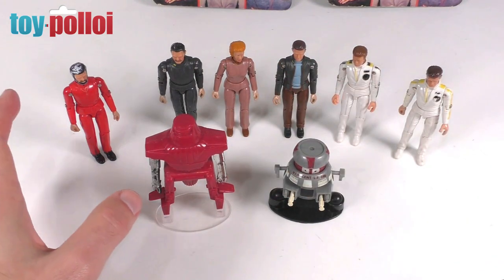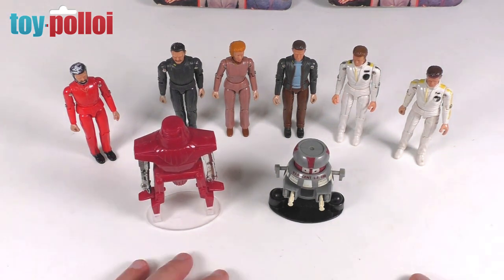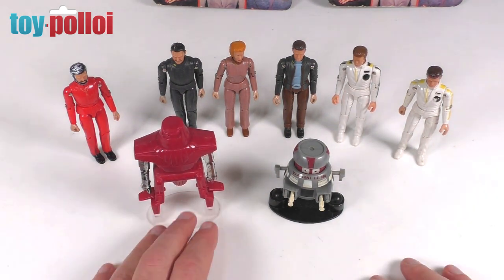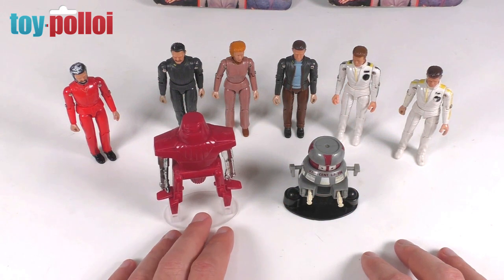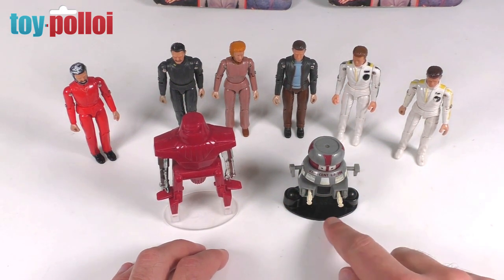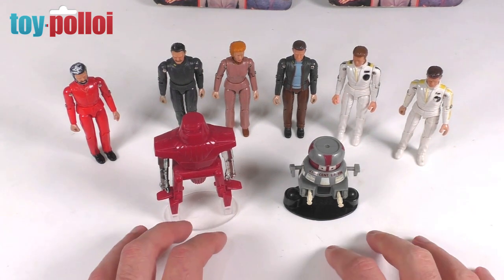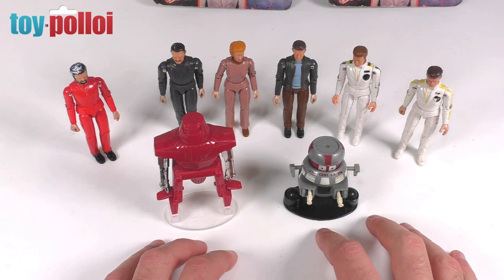The first wave has the six main good-guy characters plus Dr. Hans Reinhardt and Maximilian. The ones most people want straight away are Maximilian and Vincent - these two came with clear plastic stands. The stand I have for Vincent is actually a reproduction; you can buy reproductions in all sorts of different colors and I just happen to have a black one here.